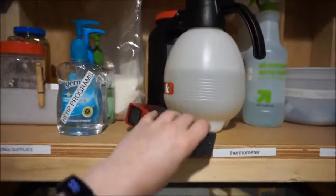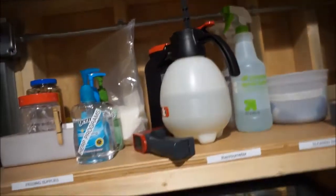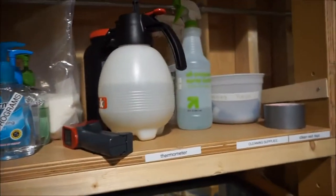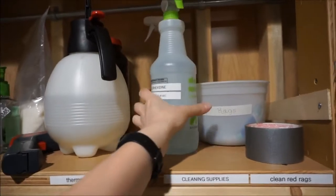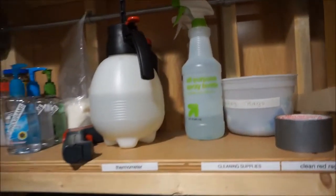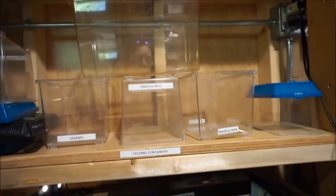We've got our digital thermometer. We've got our mister — it's like an afternoon rain every time we do animal care. We've got some chemicals that are friendly to the animals, but will allow us to clean their tanks, especially their feeding tanks, which we keep up here.